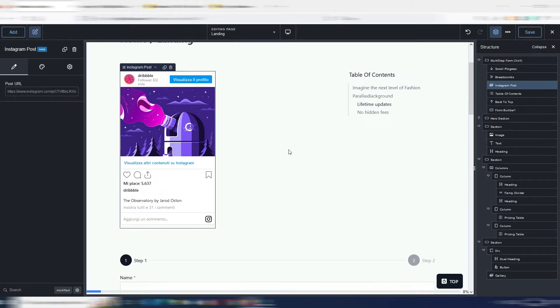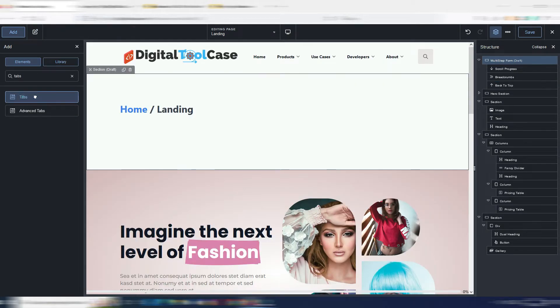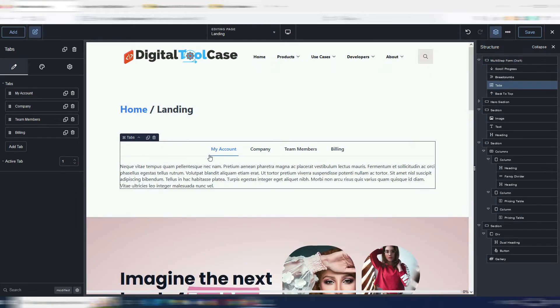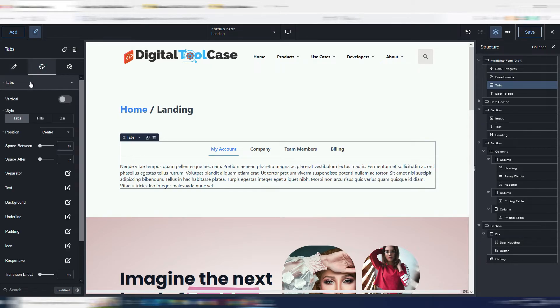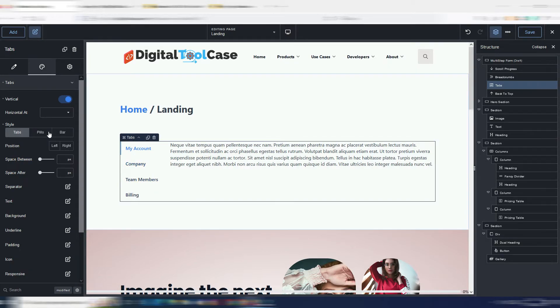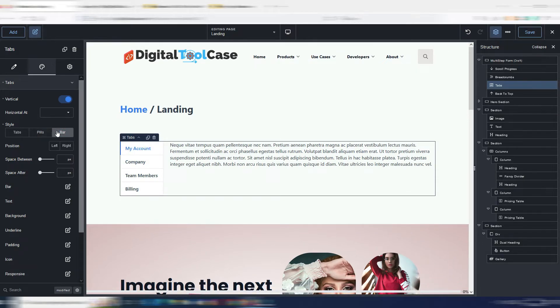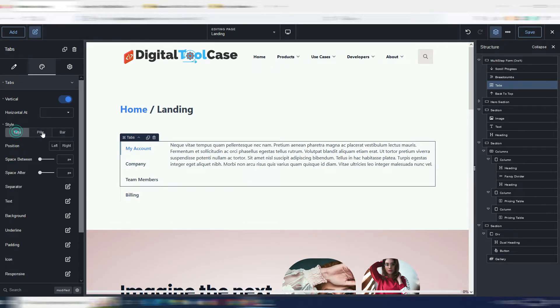Another new element is the Instagram post embed — you can embed an Instagram post very quickly just by inserting your post URL. In the tabs element, you can now also choose your direction: by default you have horizontal tabs, but you can switch to vertical, which is useful in some designs. You can also change the appearance between tabs, pills, and bar.